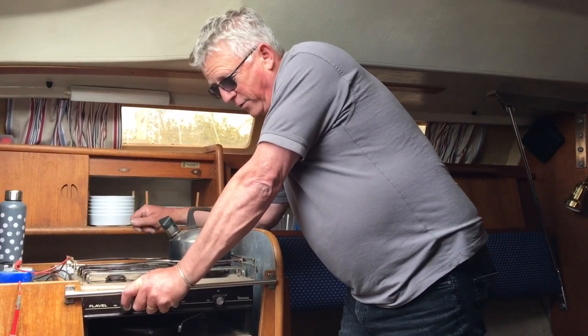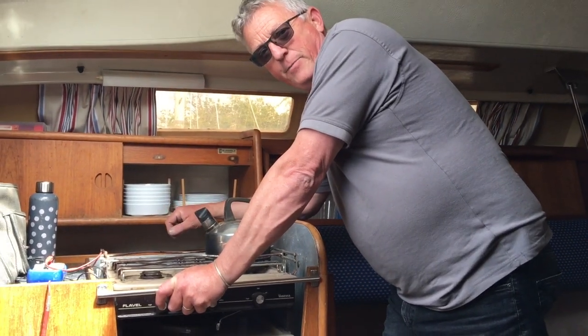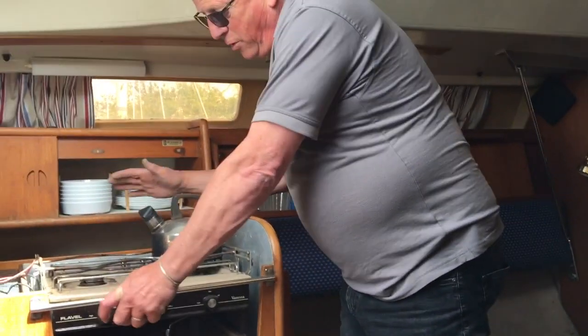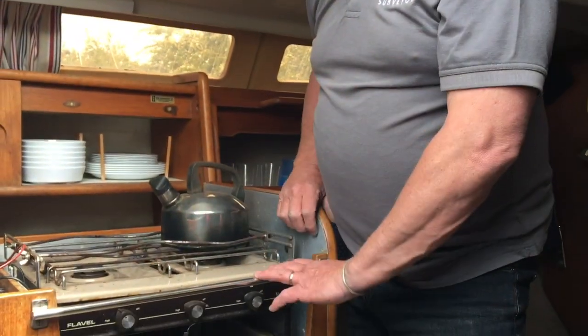In my own boat I've gone to a little diesel cooker and stove, which has been amazing to get rid of the gas completely off the boat. And by the time you actually work out what you're going to spend here on the cooker, complete new gas system, gas locker — it might actually be cheaper to just buy yourself a little diesel hob.